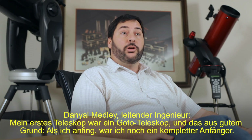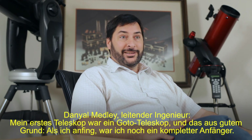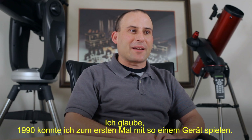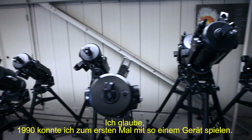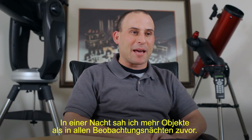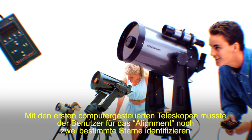My first telescope was a go-to telescope, and there was a reason. When I started, I was completely new to the hobby. I got to play around with one, I think, in 1990, and in one night saw more objects than I ever had in my life up to that point.